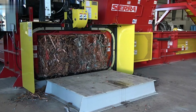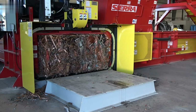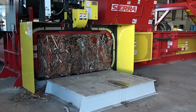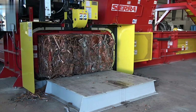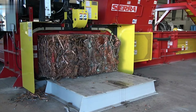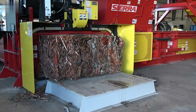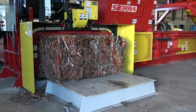With advanced automation capabilities, the Sierra REB ensures consistent operation with minimal downtime, significantly enhancing productivity. Built for durability, it can withstand the rigorous demands of high-volume recycling environments, making it an ideal solution for facilities aiming to improve their recycling efficiency, reduce waste, and optimize their operational workflow.